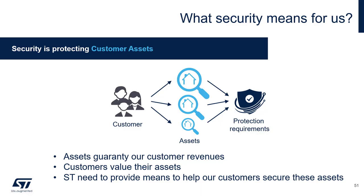After looking at these examples, what does security mean for us? Fundamentally, security starts with knowing and protecting customer assets. We know that assets provide revenue streams that are the main source of value, and the STM32 Trust provides the countermeasures needed to mitigate the threats and vulnerabilities brought to a system.